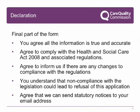When all other sections are completed you can make your declaration. In summary, the declaration states that you agree all the information is true and accurate, that you comply with the Health and Social Care Act 2008 and associated regulations. Once registered, you agree to inform the Care Quality Commission of any changes to compliance with the regulations. You understand that non-compliance could lead to refusal of this application, and you agree that the information may be used as conditions of registration. The email address you have supplied is where we will send our statutory notice setting out our decision to register or not.